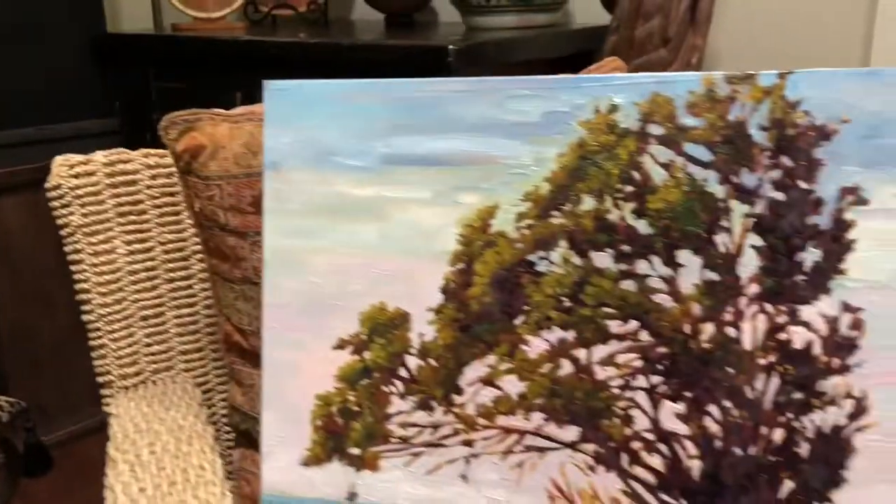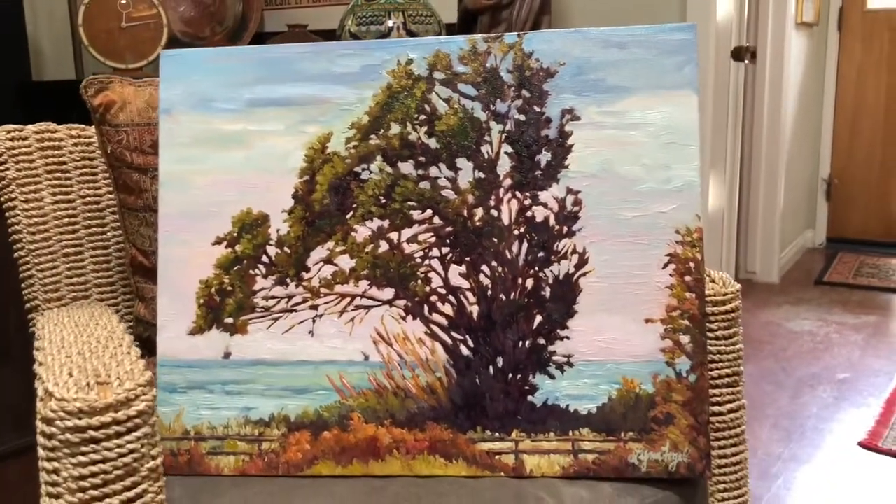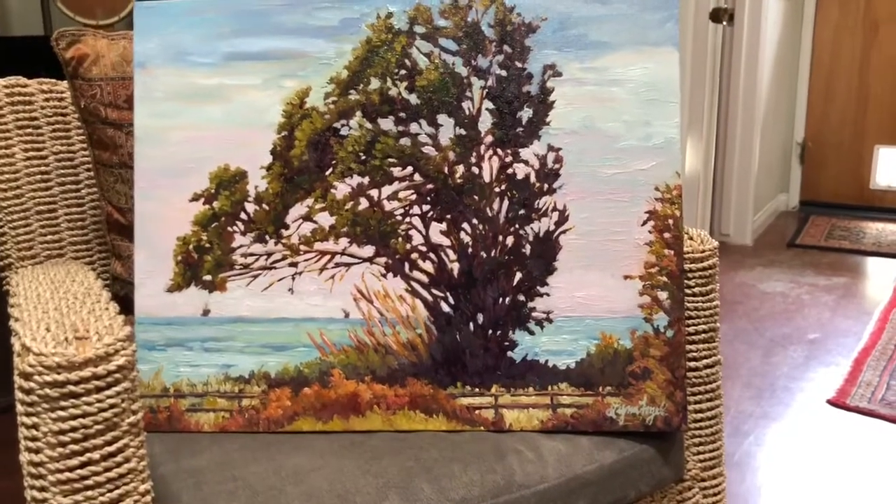And last but not least, that is Eucalyptus on the Bluffs. Carpinteria.